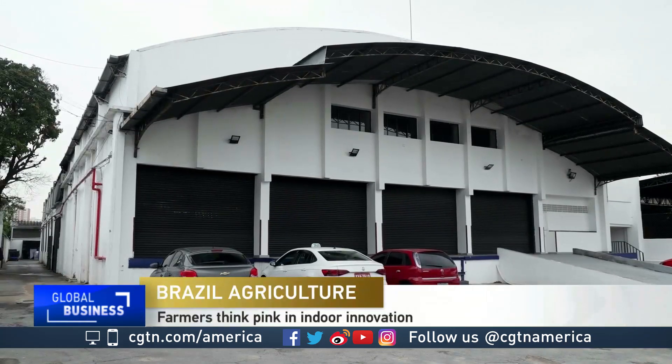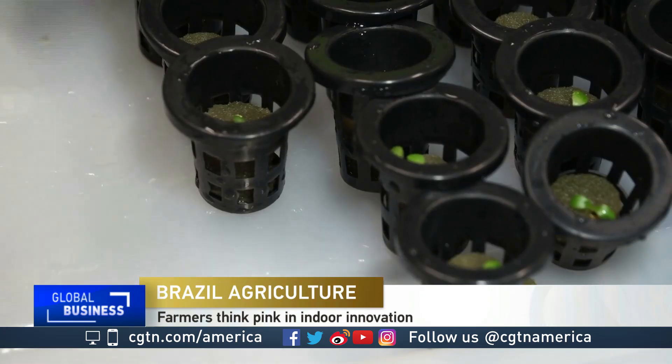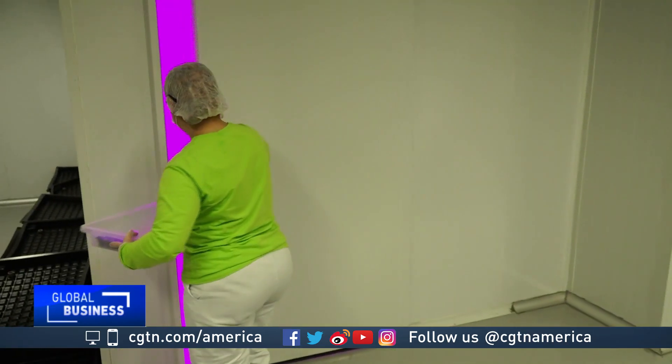This is a farm, but not your usual kind. Everything here happens indoors, and since the plants don't have sunlight inside to grow, they are supplied with 100% artificial pink lighting, also known as pink farms.